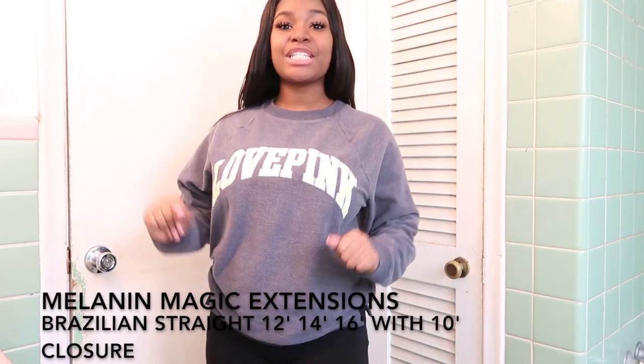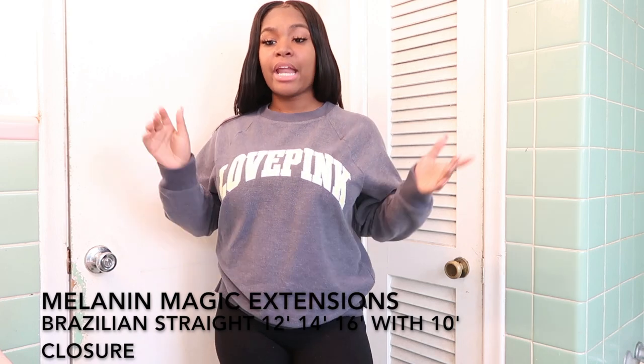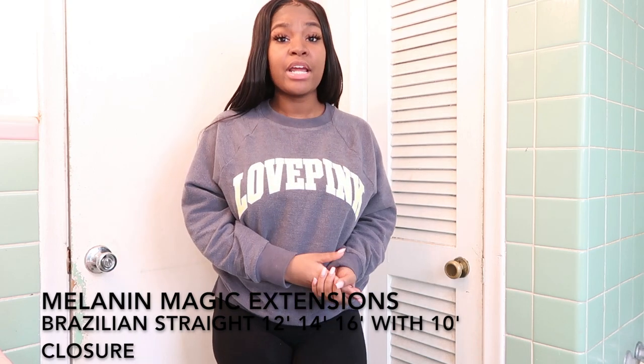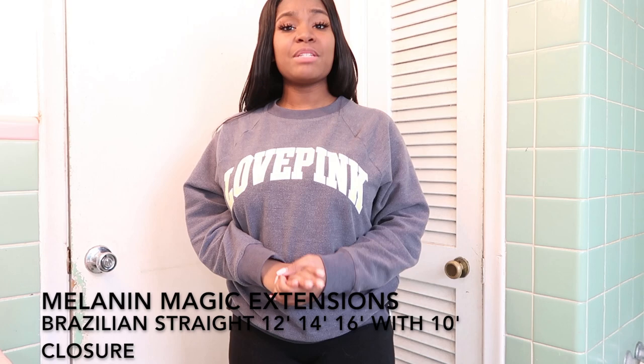What's up Jazz Nation, your girl is here to tell you guys about these new bundles that I have in my head. The name of the hair and what I have in my head will be below the screen, also in the description box below. The links to this hair that I have in my head will also be in the description box below, so make sure you guys go check them out.